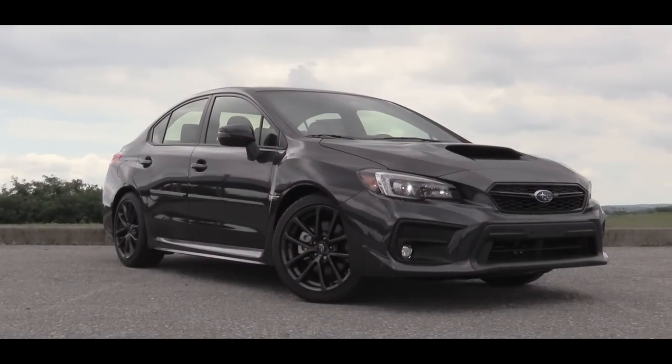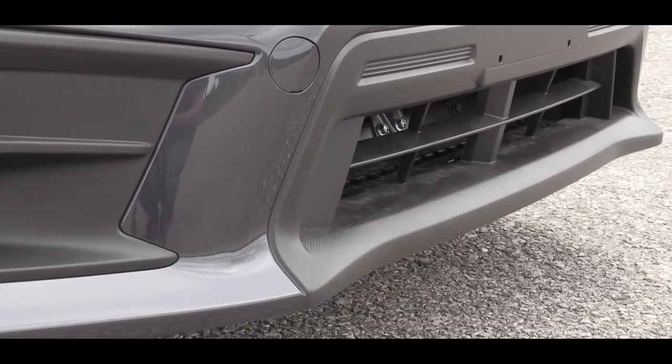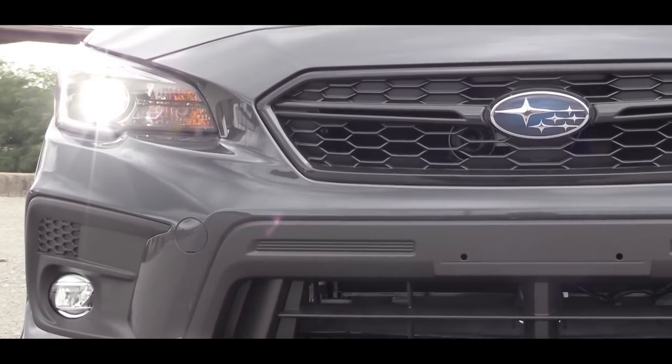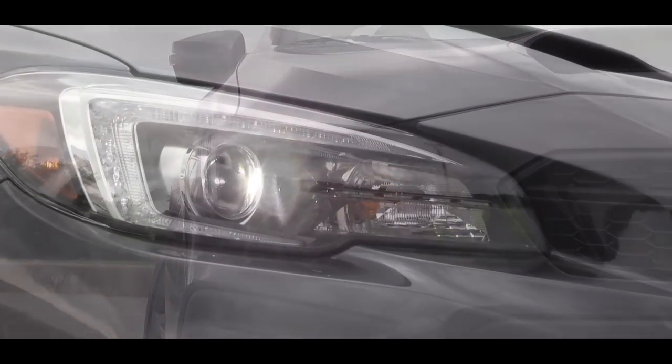Moving to the exterior, there is a slightly revised front end for 2018, including a black lip at the bottom as opposed to the body-color lip on the 2017. On the sides there are projector low-beam and multi-reflector high-beam halogen headlights, which come standard on the base WRX and Premium trim levels.